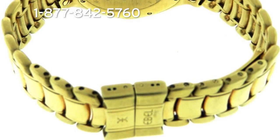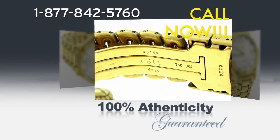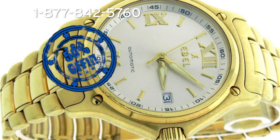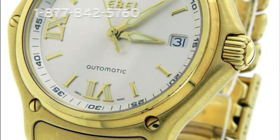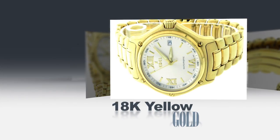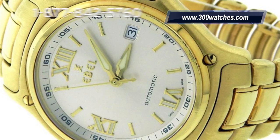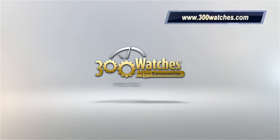This is a beautiful, gently pre-owned Ebel model 1911. Call now and get this amazing watch — 100% authenticity guaranteed — and get a 50% discount on the retail price. Don't miss out on this classic and elegant 18K yellow gold watch. Buy now at www.300watches.com — 300 Watches: prestige for small products.